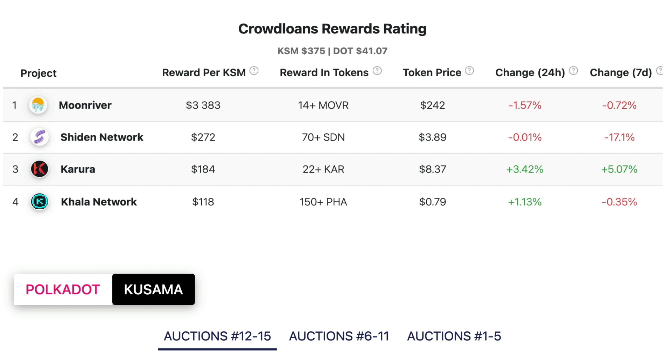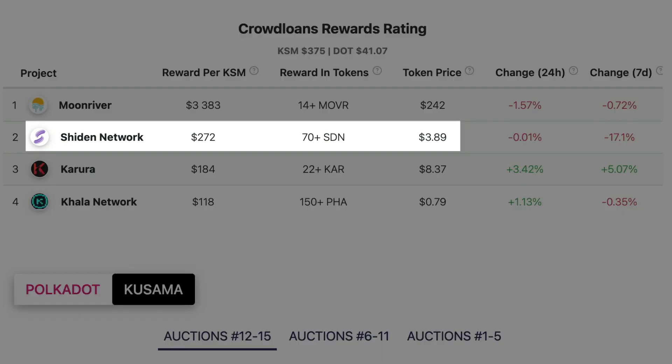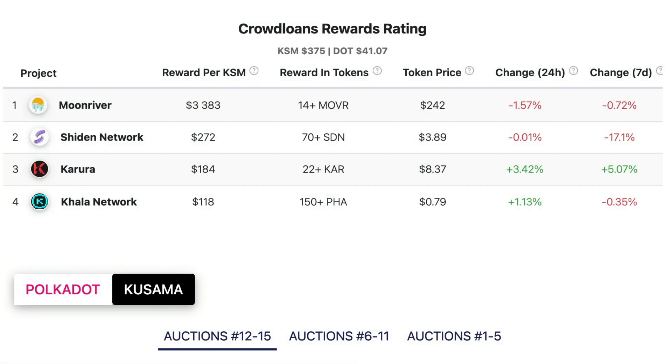This table shows us the rewards Kusama holders were able to get in the recent crowd loan event for the Kusama parachain auction. Crowd loan participants were able to get 14 MOVR tokens per their Kusama token, which comes to approximately $3,383. You would have been able to get 70 SDN tokens per KSM token, which comes to approximately $272. And finally, you would have gotten 22 CAR tokens per their KSM token, which comes to approximately $184. Not too shabby — all those rewards, and at the end of the cycle, which is only 28 weeks for Kusama, you'll be able to get all your original KSM tokens back. Seems like a pretty good deal to me.